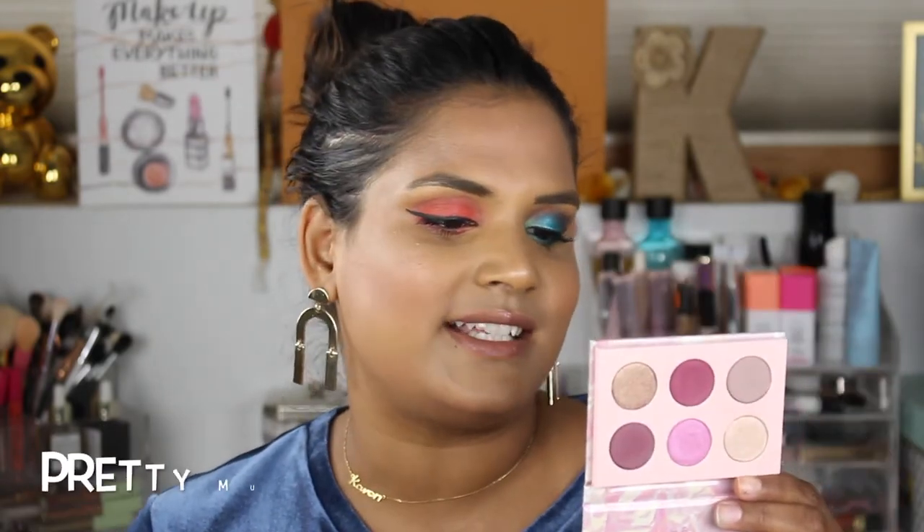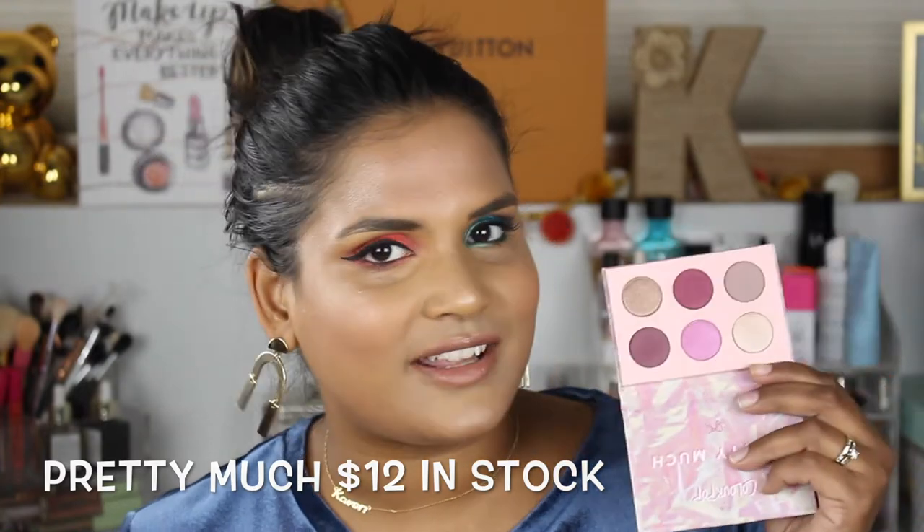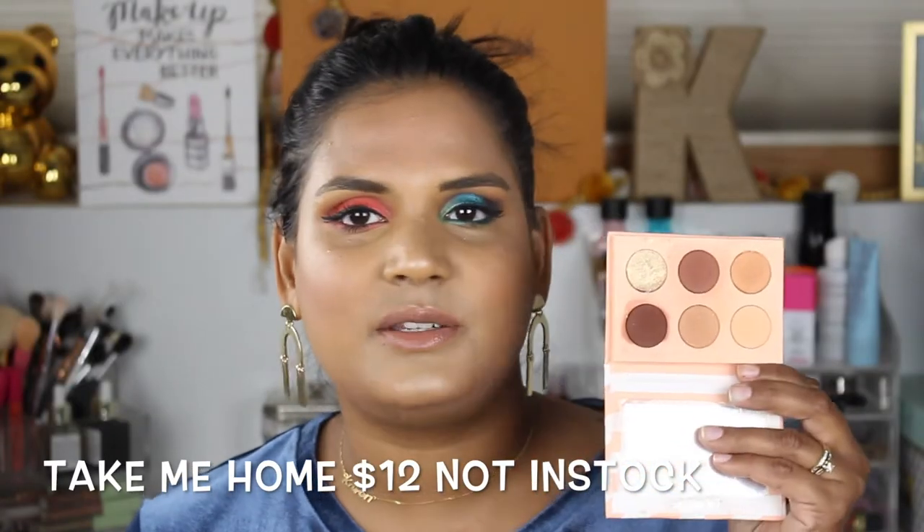ColourPop has also started doing cute little palettes with six shadows. I have all three they've come out with so far. This one is the Pretty Much palette — my friend Angelica Nyquist has talked about this a ton; she's really into small eyeshadow palettes right now. It's nice to have something quick and easy where you can do a complete eye look. And this is the first one they came out with, called the Take Me Home palette.